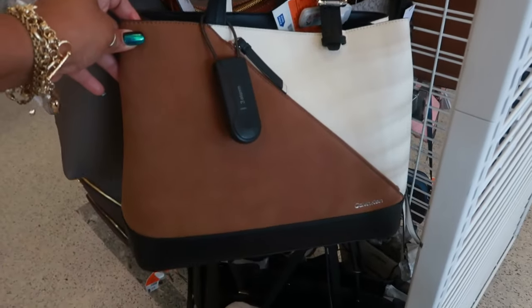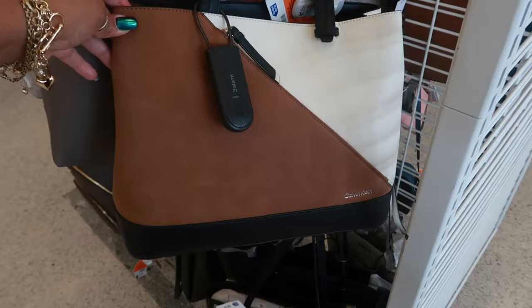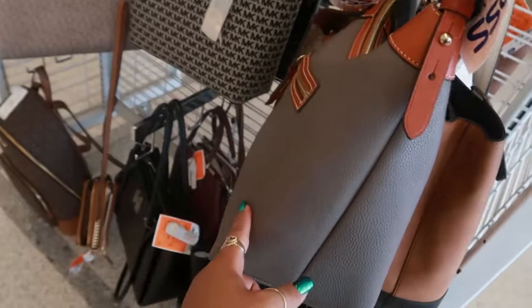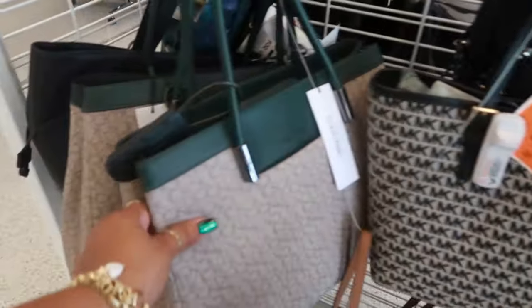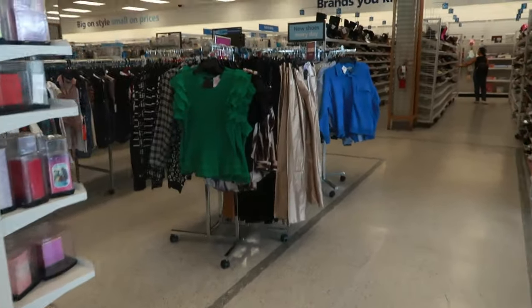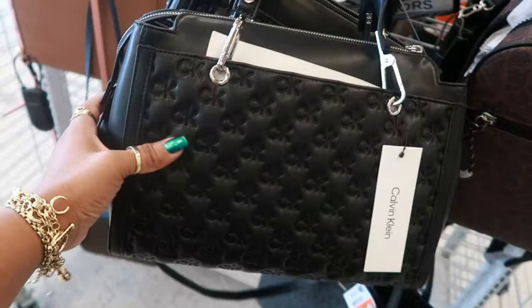Hey, we are in Marshalls. This is Calvin Klein — I like the way that looks, that's $60. Dooney is $150. The last Ross I was at, they had a few different colors of the Dooney bag. Calvin Klein, Michael Kors — that's $90, this one $70. I like this one with the embossed CK's on it, that's $60.